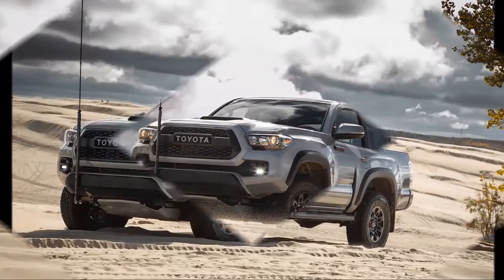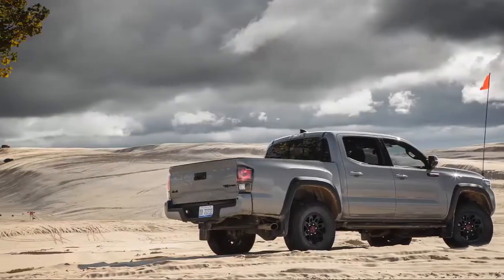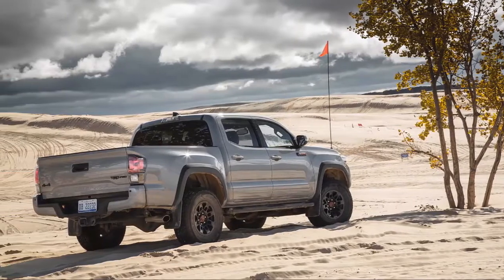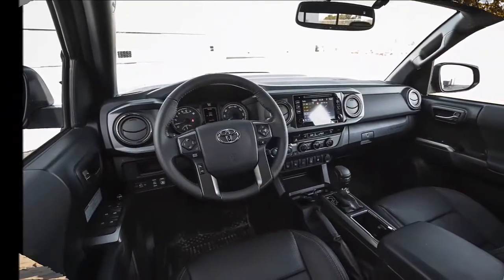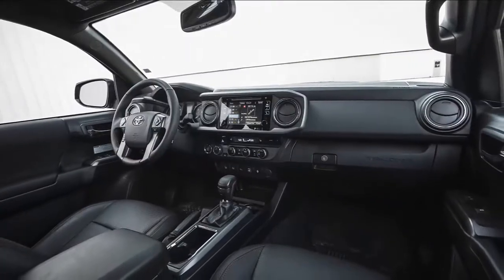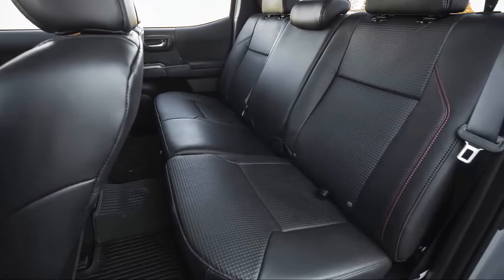The TRD Pro features a suspension tuned for off-road driving with a 1.0-inch lift, plus LED exterior lighting, the basic V6 tow package, and various TRD equipment and badging. The TRD Pro also includes standard safety assists such as blind spot monitoring, rear cross-traffic alert, and rear parking sensors.